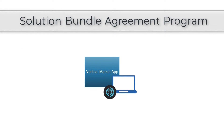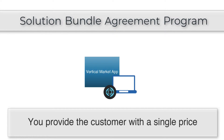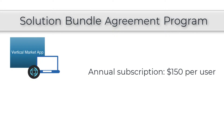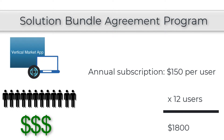An important concept about the SBA program: when you create your vertical market bundle, you're going to provide the customer with a single price for that bundle. You can charge any amount you want, and a lot of people sell their vertical market bundles on an annual subscription — maybe a business pays $500 a year, or $150 per user per year. If a customer has 12 users, that's $150 times 12 people as the yearly price for that software.